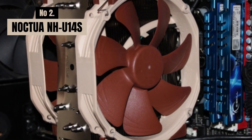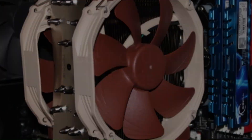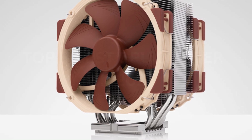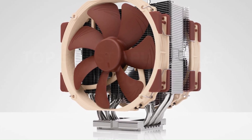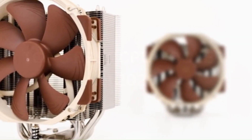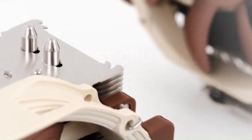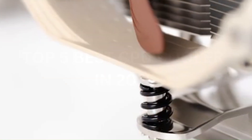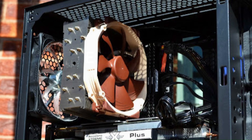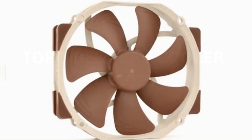Number 2: Noctua NH-U14S. The Noctua NH-U14S is a top-tier single-tower air cooler designed to deliver exceptional thermal performance and whisper-quiet operation. Equipped with six heat pipes and paired with Noctua's renowned 140mm NF-A15 PWM fan, it ensures efficient heat dissipation, keeping CPUs cool even during demanding workloads or overclocking. Its slim design provides excellent compatibility, allowing clearance for tall RAM modules and ensuring it fits comfortably in most cases. The cooler includes the SecuFirm 2 mounting system, which simplifies installation and supports a wide range of Intel and AMD sockets.